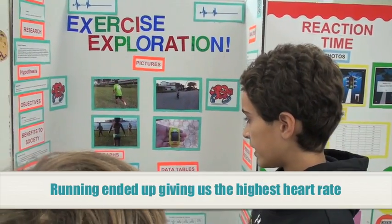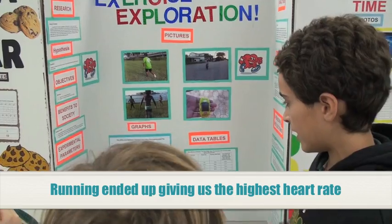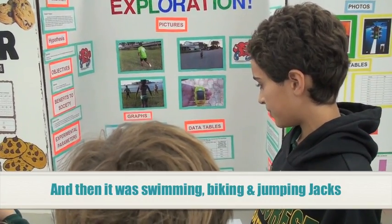Running gave us the highest heart rate, then it was tearing or riding a bike, and the last one.